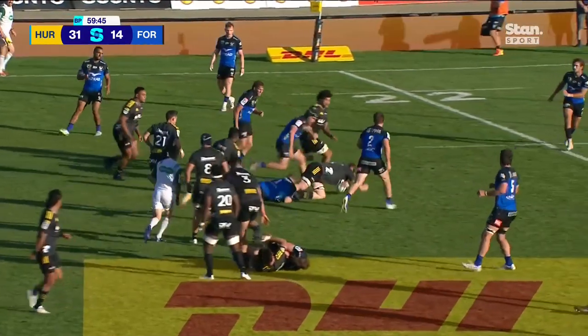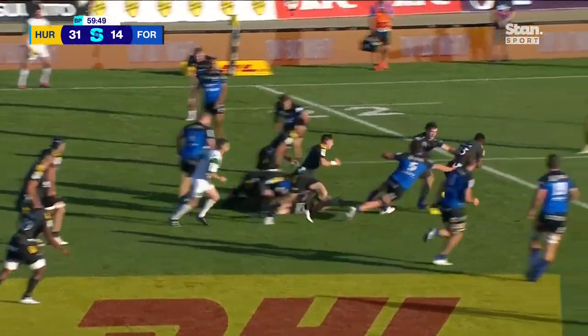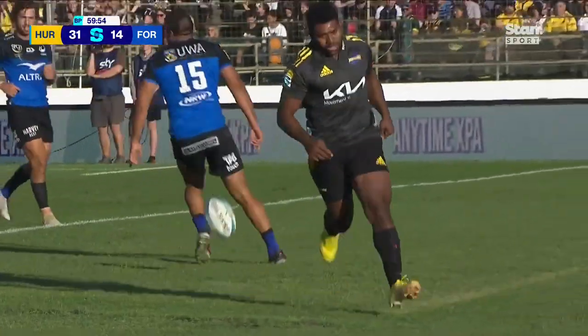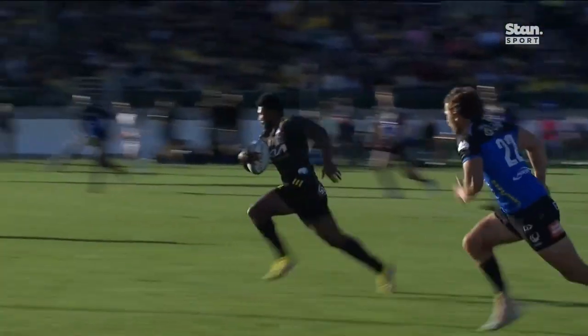Roygaard, as the Hurricanes continue to attack through Blackpool. Up the middle goes Naholo — Kenny Naholo, been on the park for a couple of minutes, and he scores under the posts.